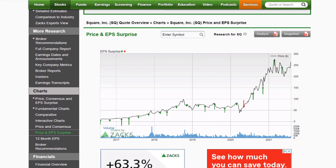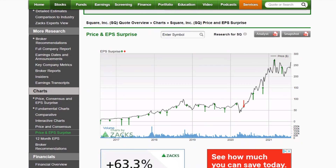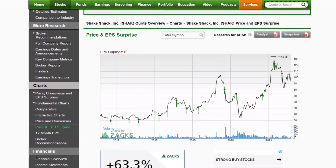Square is going to be an interesting one. It has been a pandemic play and posted four big beats in a row, with a great earnings track record and just that one miss right when the pandemic hit. Everybody's going to be watching this one. It is not cheap at all — trading at 164 times forward earnings, and that's before the Afterpay deal closes. Maybe the street will blow off the valuation concerns because the growth is there, but we will see. This earnings report is a must-watch.